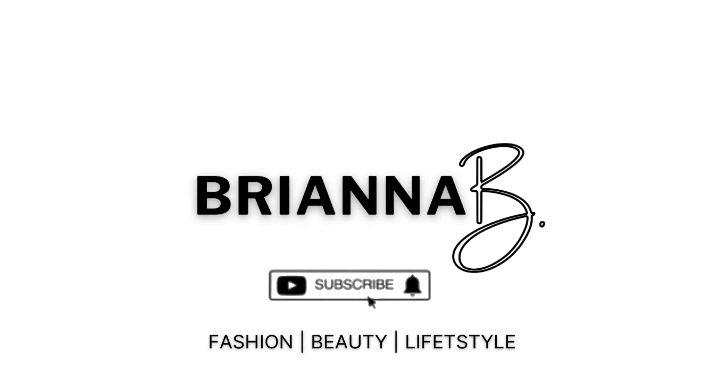She is cozy, she is warm, she's luxury — like what else can you really ask for? Hey guys, welcome or welcome back to another video. If you are new here, my name is Brianna and this is my fashion, beauty, and lifestyle channel.